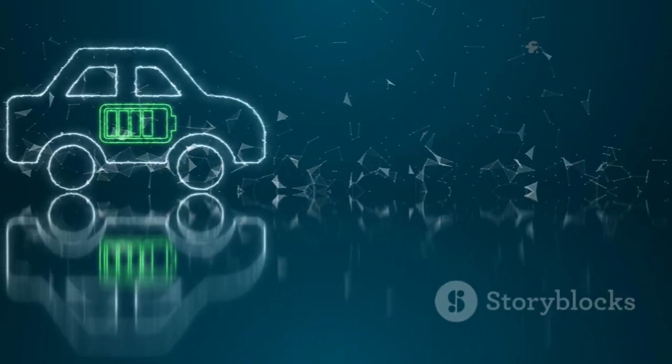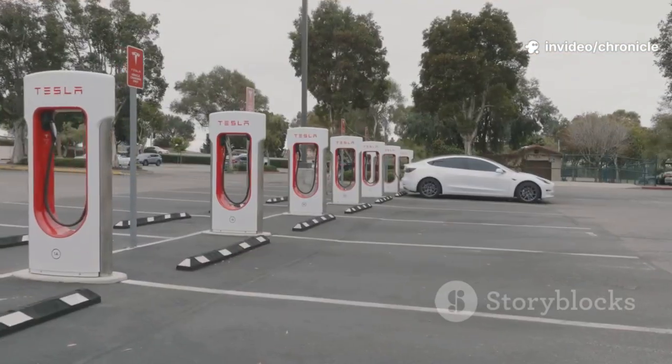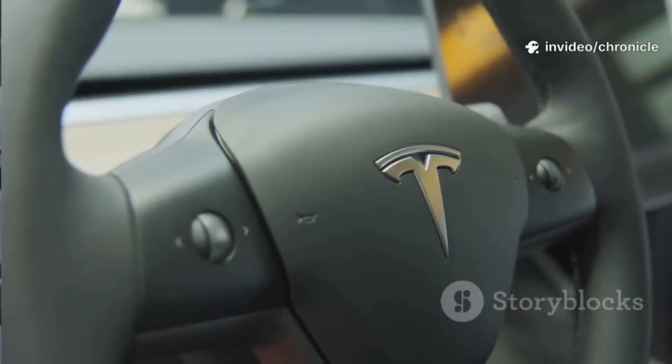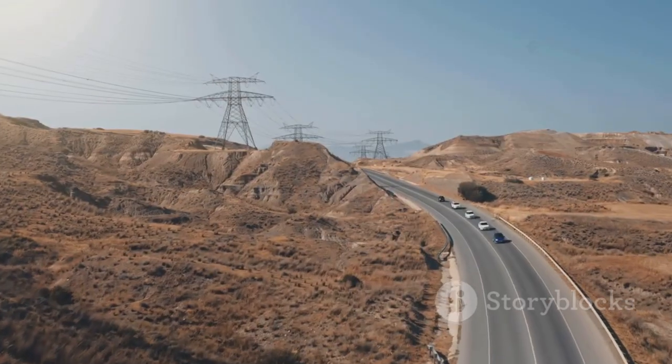This isn't just an upgrade — it's a transformation. EVs become more convenient than gas cars. No more planning around charging stations, just get in and go. The electric car is now a no-compromise vehicle. The myth of EV inconvenience? Busted. The road trip of the future starts now.